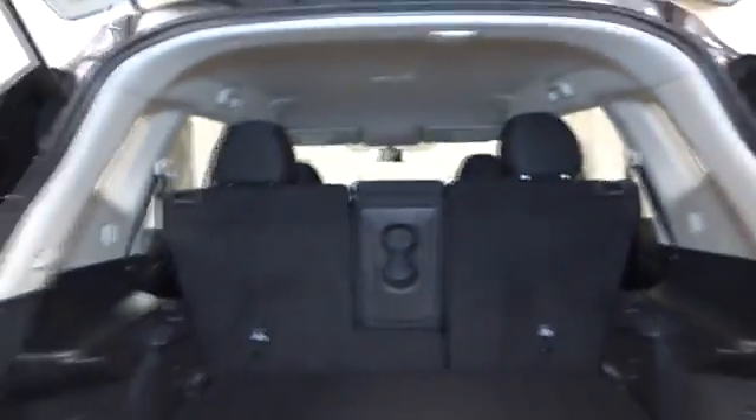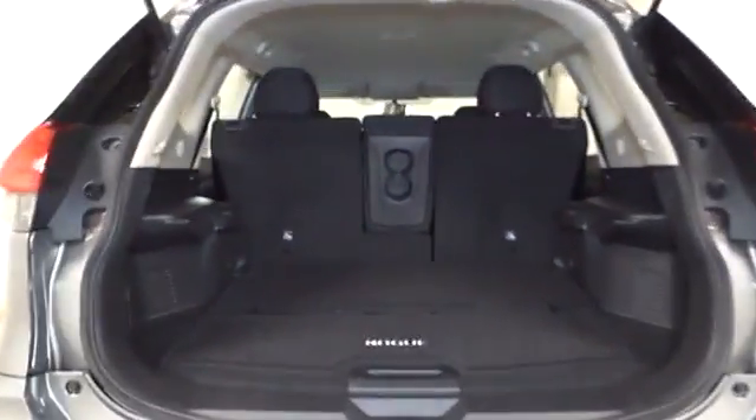Day and night rear view mirror, brake assist, cloth seat trim, engine immobilizer, black door handles, four-piece floor mat set.